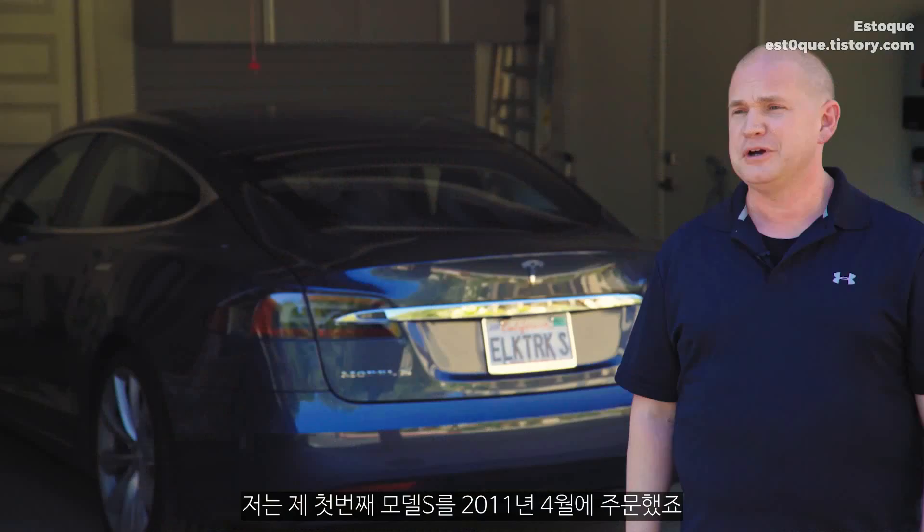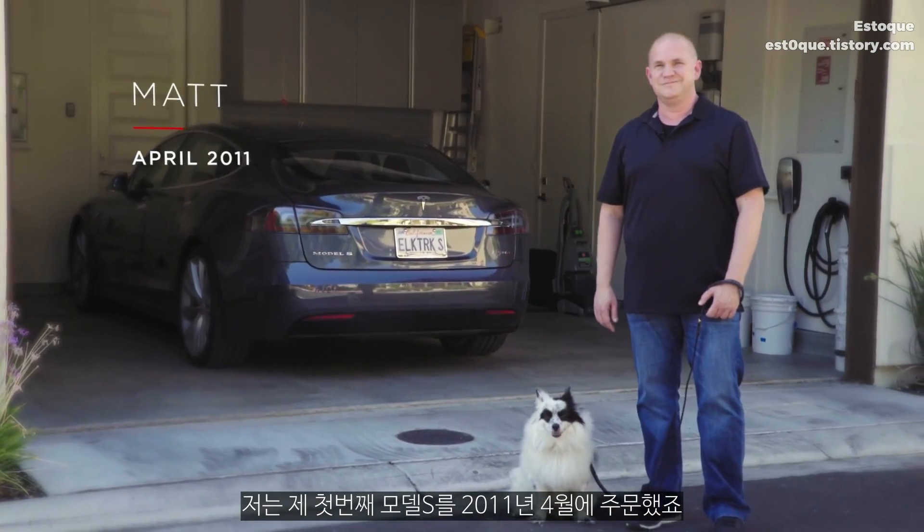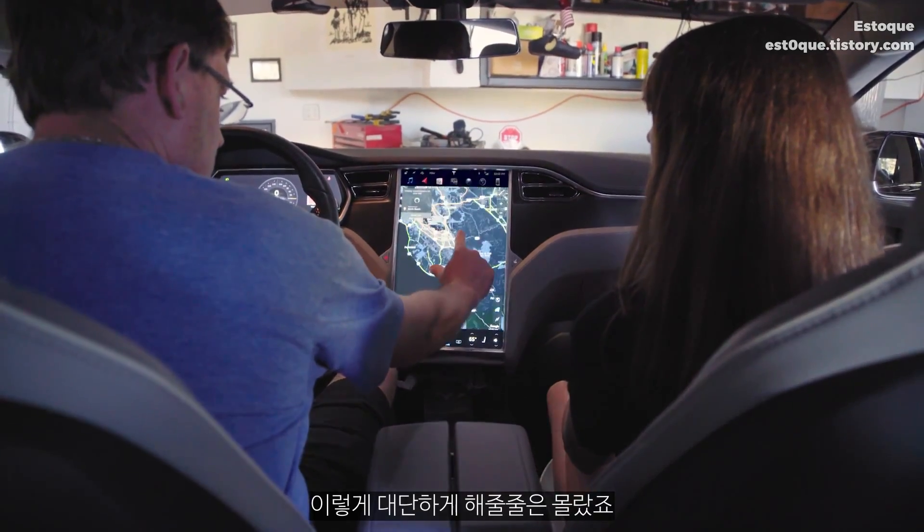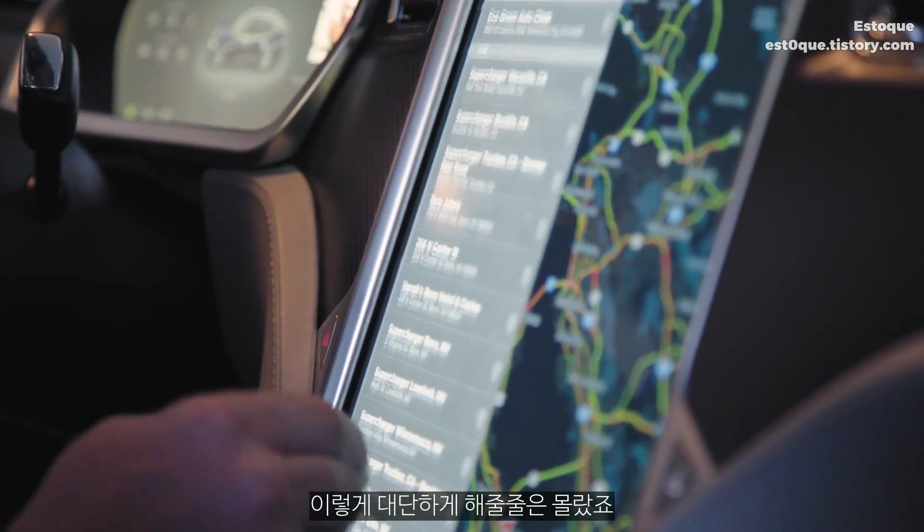I ordered my first Model S in April of 2011. I knew the car was updatable over the air. I didn't expect it to be as ambitious as it has been.